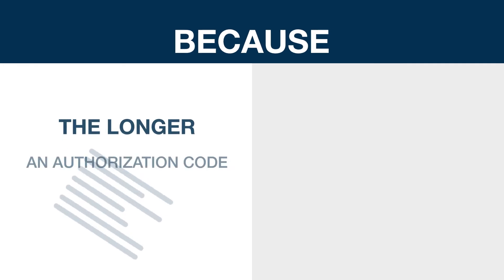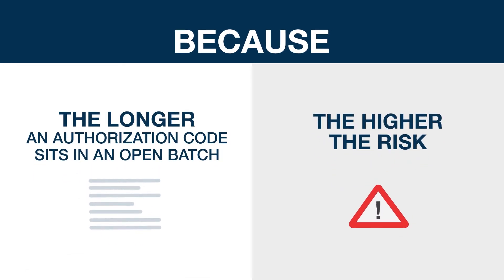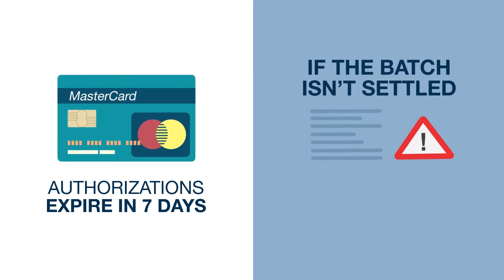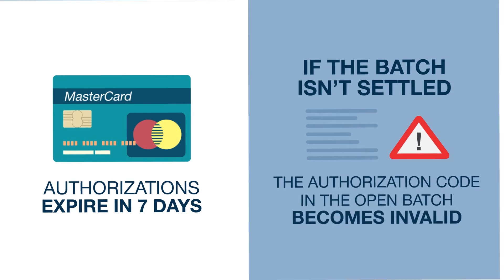Why? Because the longer an authorization code sits in an open batch, the higher the risk. Another factor is the authorization code expiry. MasterCard authorizations, for example, expire in 7 days, so if the batch isn't settled by then, the authorization code sitting in your terminal in the open batch becomes invalid.